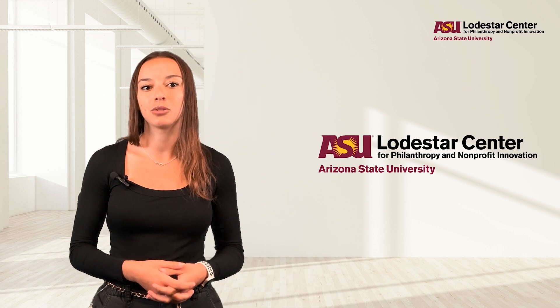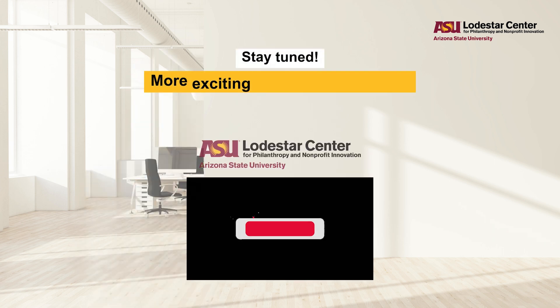For more information, check out the link in the description where we have written an entire article about the 990 form. This video was brought to you by the ASU Lodestar Center for Philanthropy and Nonprofit Innovation. Do you have a nonprofit question? Leave a comment below or visit our Ask the Nonprofit Specialist page to message an expert. Thank you for watching.